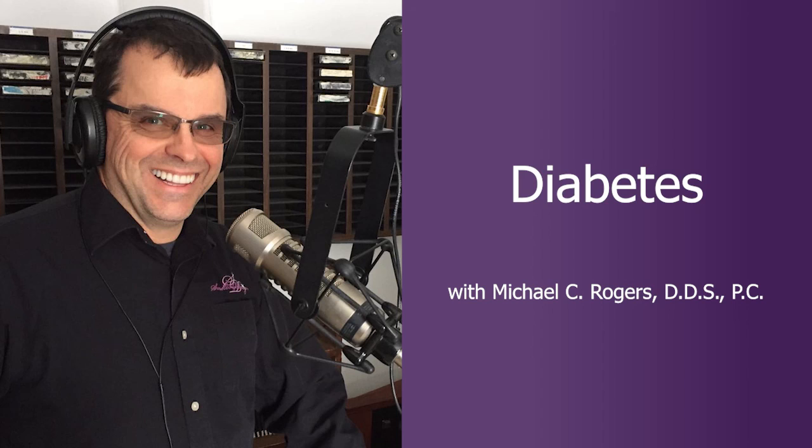Thank you, Carol, for joining us today. You've been listening to Complete Health with Dr. Mike Rogers, where we are transforming your health for a lifetime.